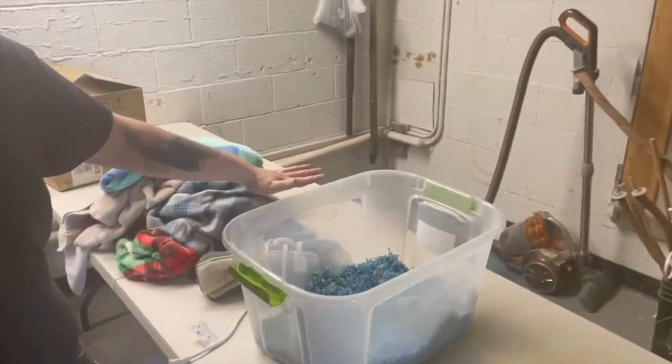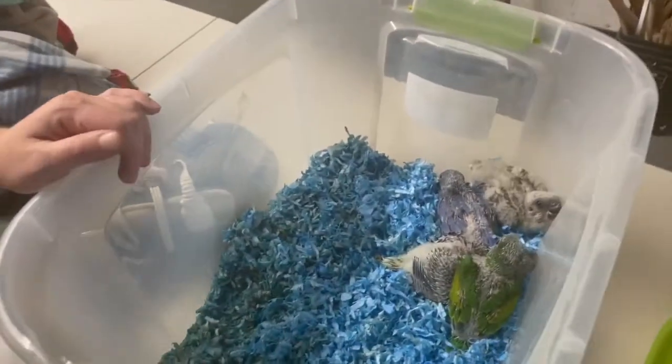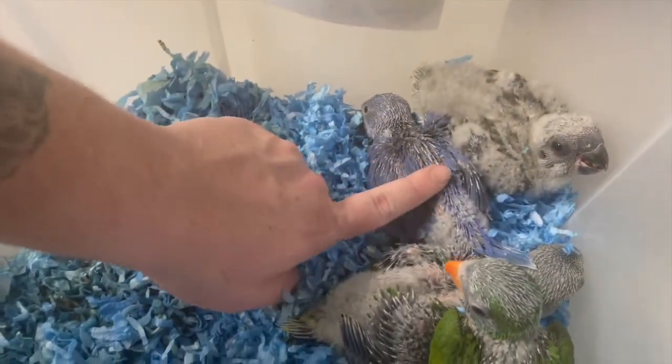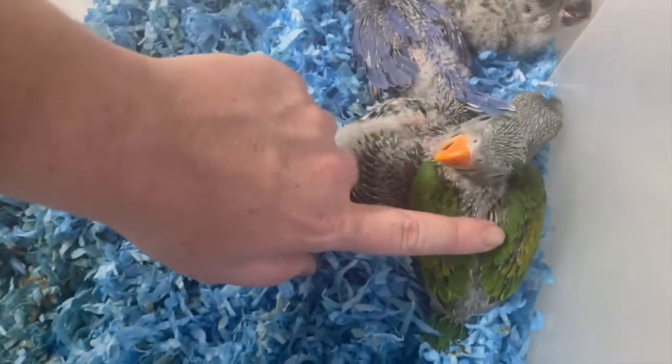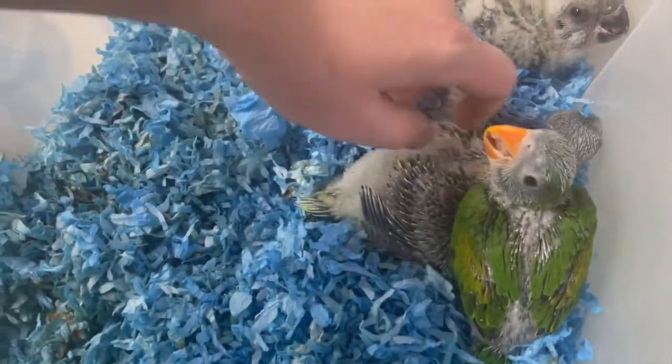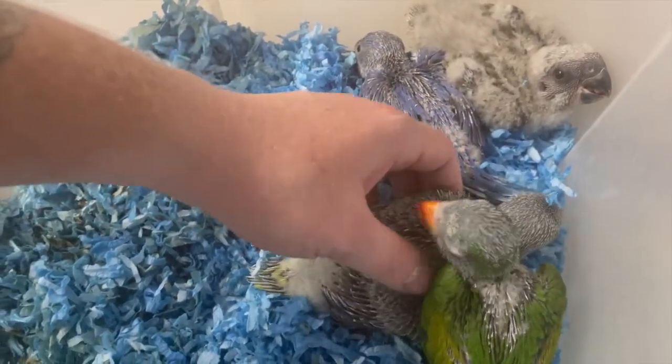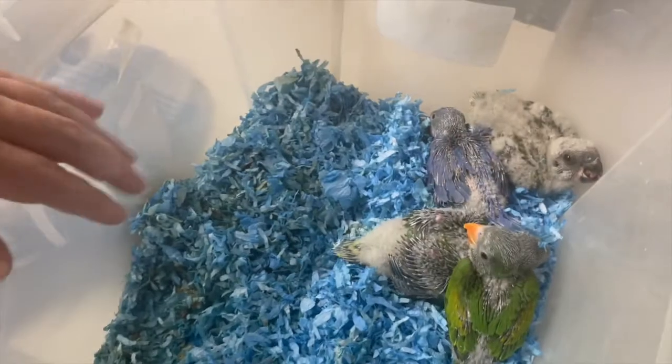These right here are some of our bigger babies. This is a red belly here. This is a violet ring neck. This little dude here with the orange beak is a mustache parakeet. And then this guy hiding his face here is an Alexandrian — I don't know if he'll look up at us. No, he's not going to do it. That's all right.